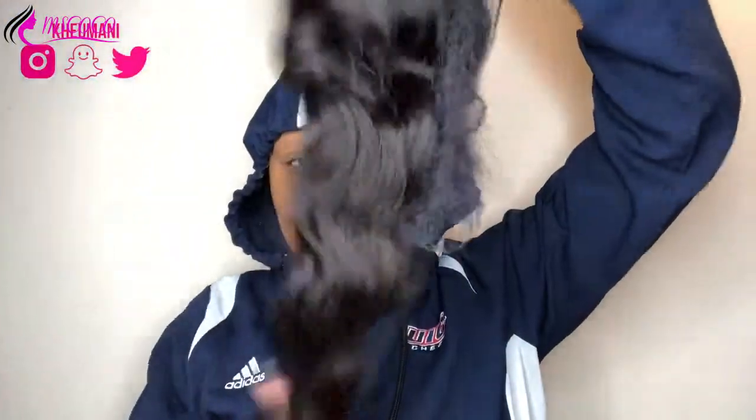Off the bat, the closure is a free part closure but she's not pre-plucked, which is okay. Personally when I have closures, I part her down the middle or to the side, I pluck her, and that's where she stays. I do not try to move it around. If I really want a side part I just move the whole wig over, but once she's in the middle that's where she stays. That's just what I do — I'm not saying that's what you need to do.